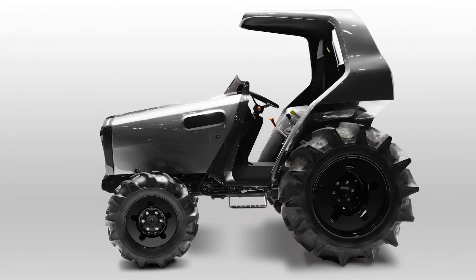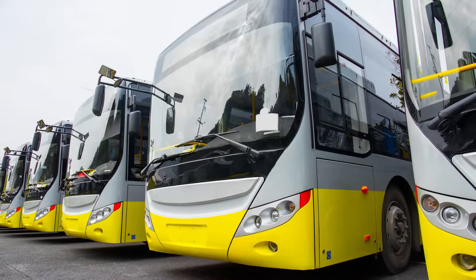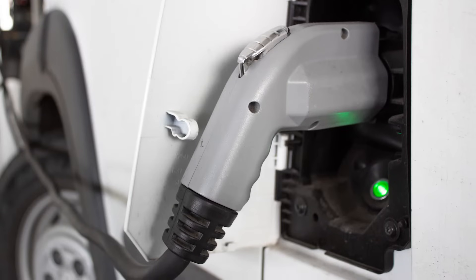Today, OEMs are challenged to develop the next generation of zero-emission vehicles. Orshilm makes it easy with our proven solutions.